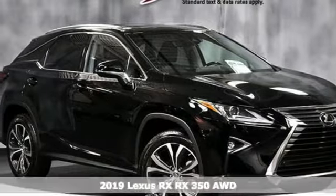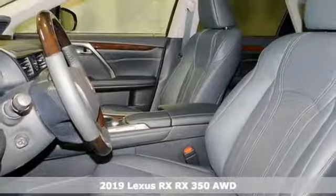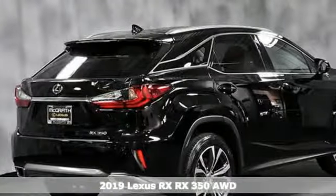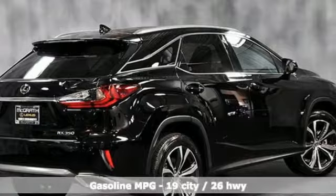It's a new 2019 Lexus RX. Lexus, a lifestyle that leaves a lasting impression. And with features like these, every drive's a pleasure.